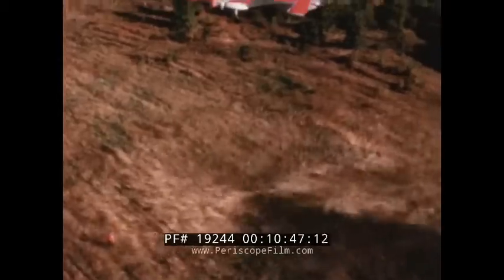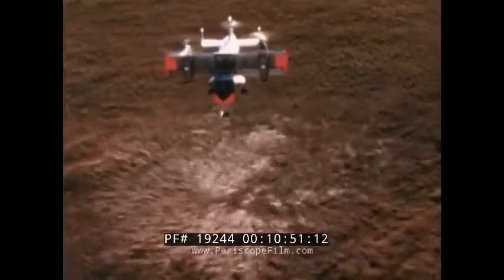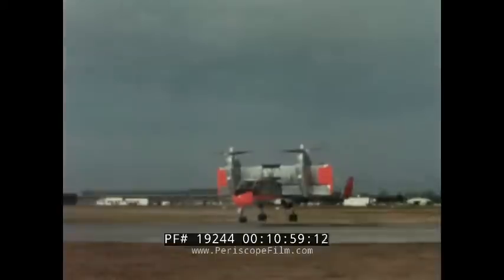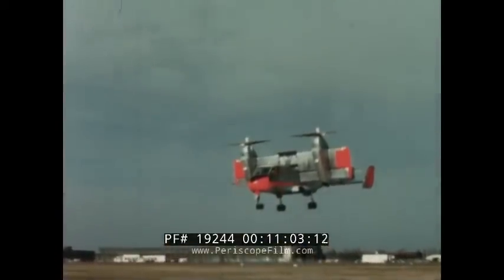Another application of variable geometry in aviation is the CL-84. Its tilt-wing design gives the CL-84 the versatility of a helicopter and the speed of a conventional airplane. It can land and take off vertically, then fly at forward speeds of more than 300 miles per hour.